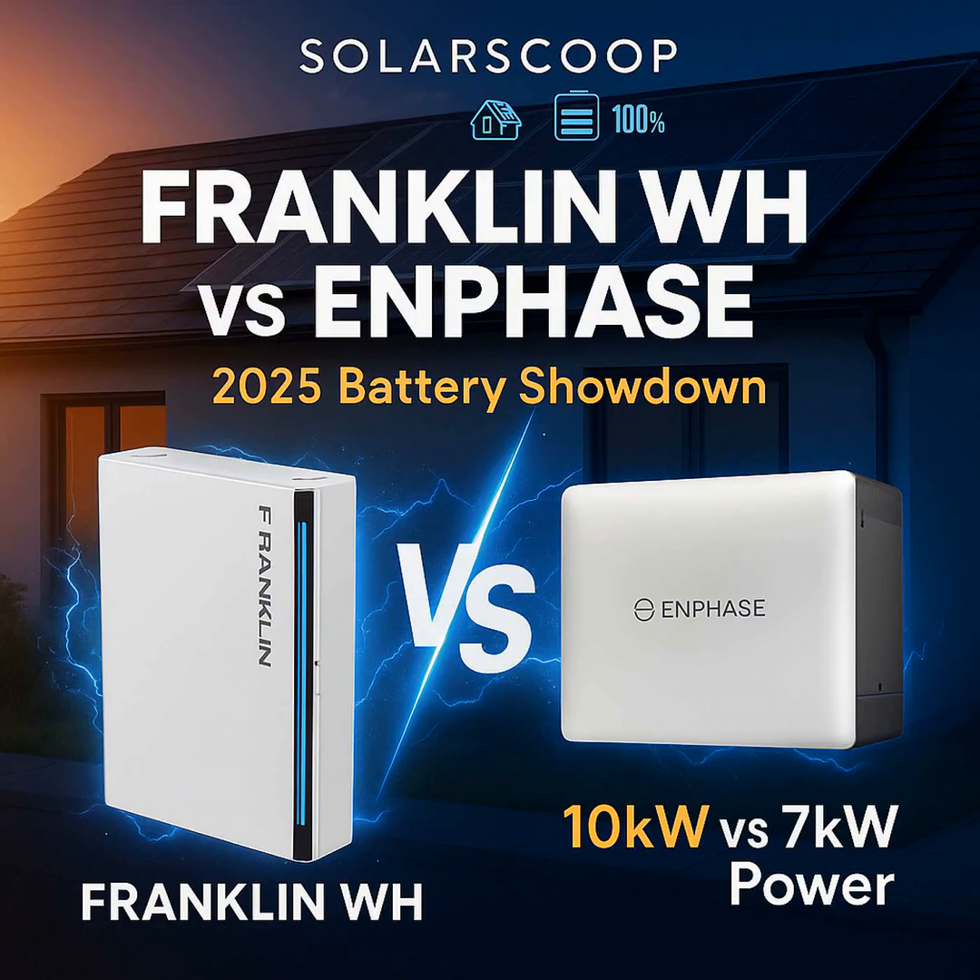Round six: smart features and the whole ecosystem. Franklin WH provides a comprehensive app with time-of-use optimization, backup settings, and monitoring — all unified within their system. Enphase has been in the monitoring and software game for a while. The IQ Battery 10C integrates right into their mature Enphase ecosystem, with features like StormGuard, which preemptively charges the battery if bad weather is coming, plus various savings modes and peak rate optimization. They also have more third-party integrations established. Enphase has a slight edge here due to the maturity and breadth of their existing ecosystem, but both offer strong energy management tools.